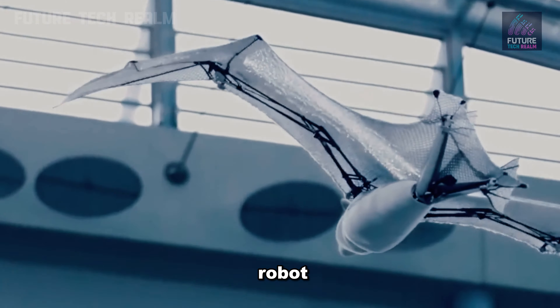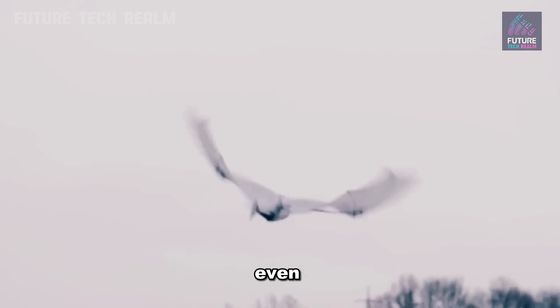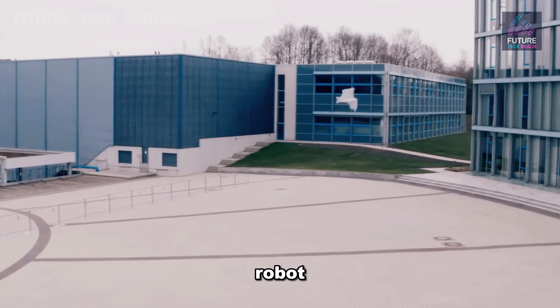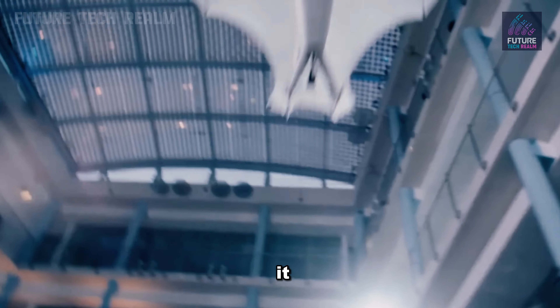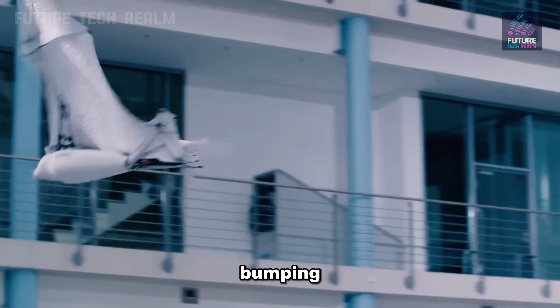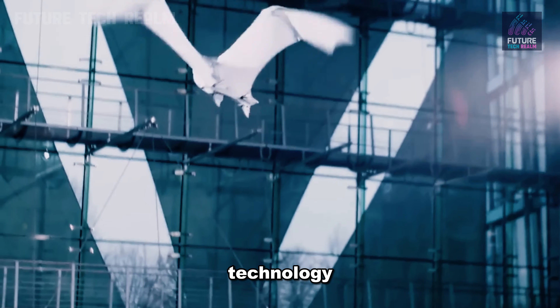The wings of this robot are made of a super strong material that's like what beehives are made of. Even if the wings get a little damaged, the robot can still keep flying. Plus, it's got these cool sensors that help it see and move around without bumping into stuff, so it can fly almost like a real flying fox, but with a little help from technology.